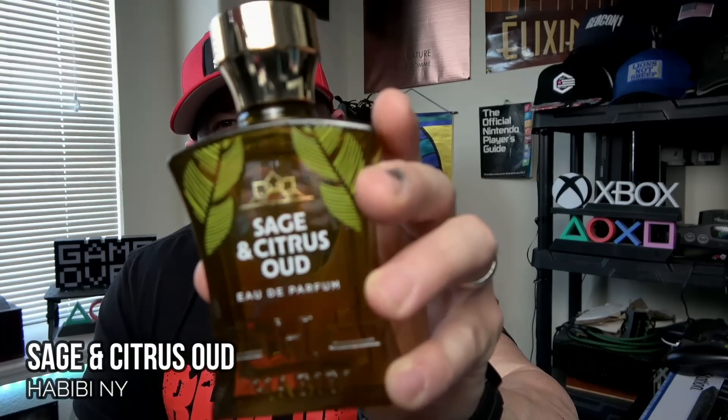Moving into Monday, this was a nice one to reach back for — I haven't worn this one in about a year. This is such a versatile scent. The name is pretty much what the scent profile is, minus the oud — I don't really get any oud. This is from Habibi New York: Sage and Citrus Oud. As the name indicates, it's a sage bomb, very much a blue fragrance. The citrus isn't overdone — kind of a great smooth grapefruit smell, a little musky, fresh, and spicy, with a little bit of a bubblegum feel. Quality longevity is eight to ten hours.